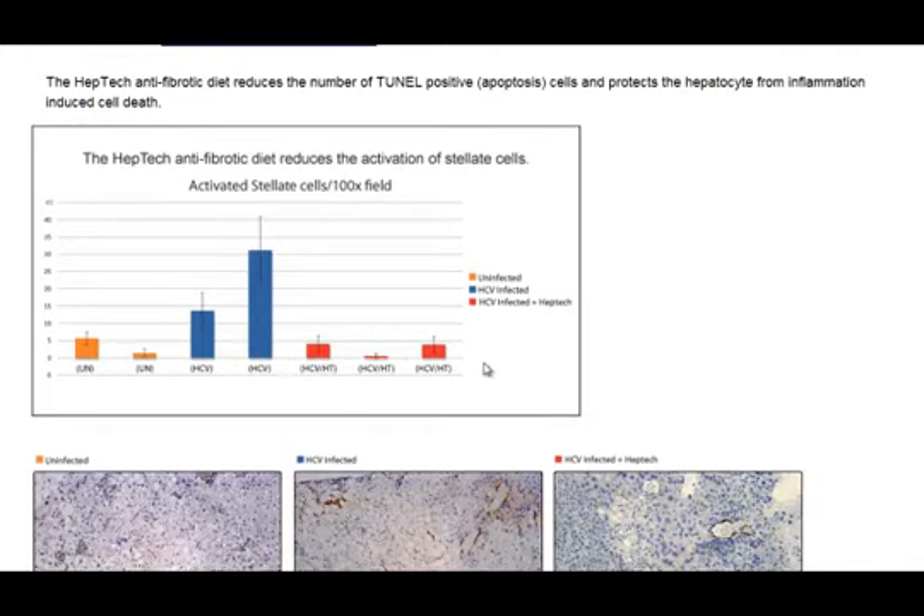This is the first part of the study. These are the control mice not inoculated with Hepatitis C, these are the ones infected with Hepatitis C, and these are mice infected with Hepatitis C but previously given the HEPTEC protocol. What they're measuring here is an activated stellate cell — the primary cell involved in fibrosis or cirrhosis of the liver. The stellate cells went way up in the mice infected with Hepatitis C, but if they were protected by the anti-fibrotic diet, they were about the same as the control mice.